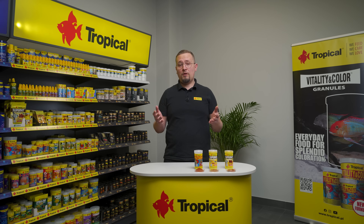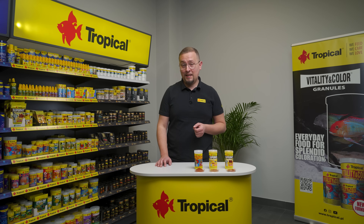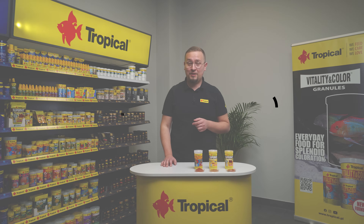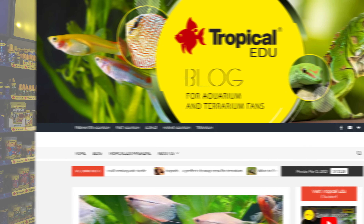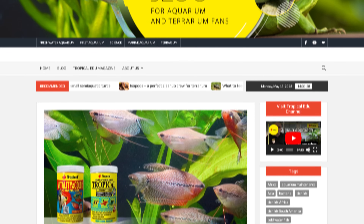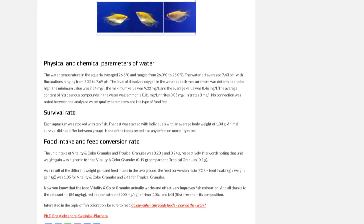If you want to learn more about the effectiveness of Vitality and Color Granules, check out one of our articles on the Tropical Edu blog. The link to the article is in the description of the video. Our expert Dr. Alexandra wrote a great article on the effectiveness of this product on fish coloration.